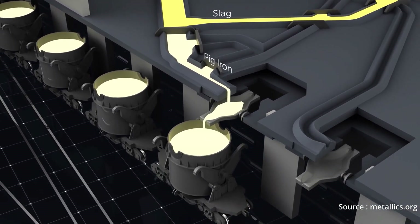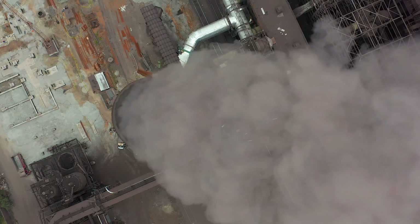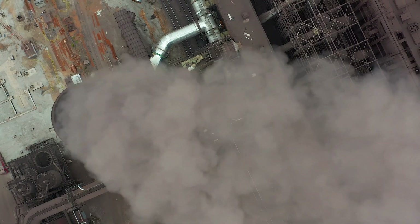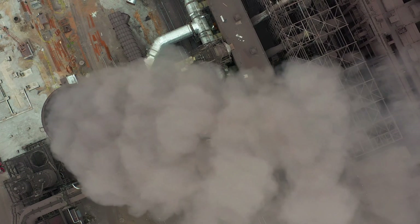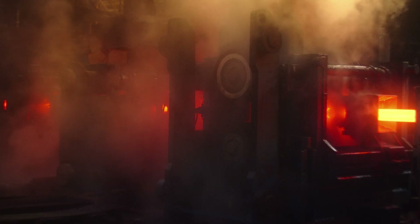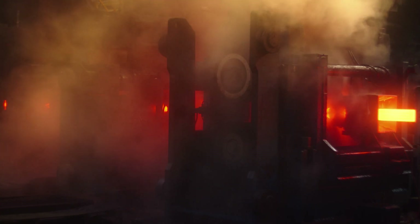After this stage, the molten iron is taken into an electric arc furnace to produce steel. Looking at the process, we find that at different stages of production a huge amount of CO2 is emitted, due to the iron reduction process and also due to the giant furnaces that rely on fossil fuel.